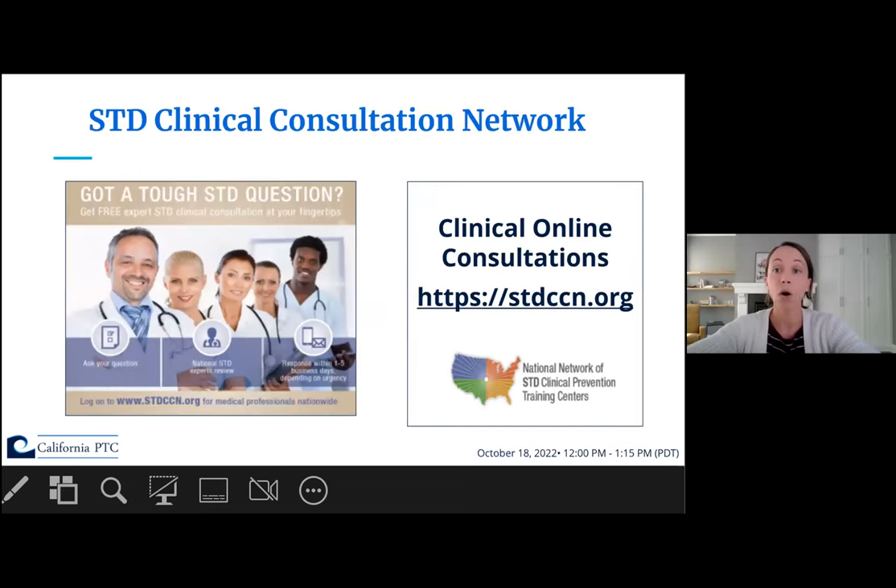The CAPTC also runs the STD Clinical Consultation Network. This is an online clinical consultation network where providers can submit complex STI questions online. A subject matter expert will reply either by phone or email per your request in one to five business days.